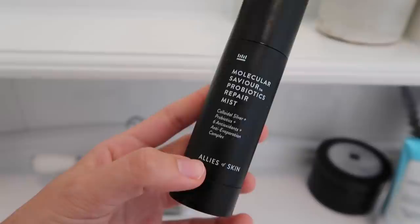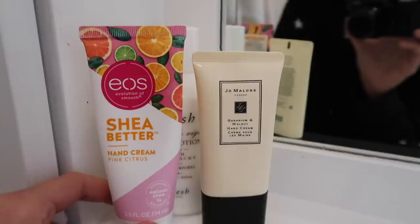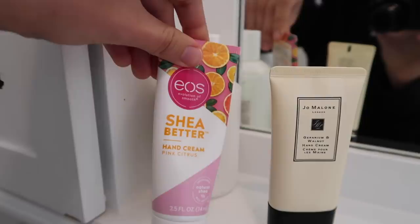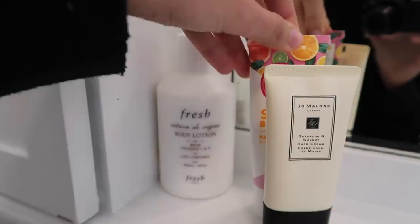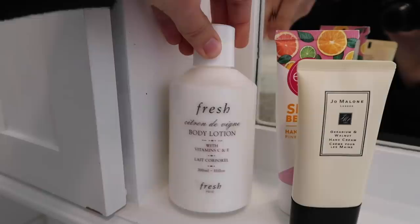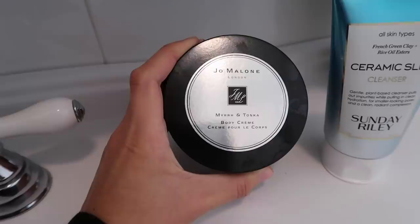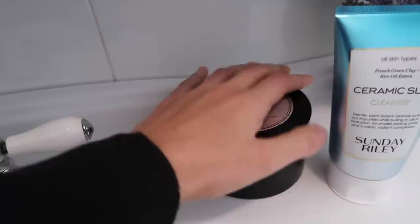It also smells really good, like rose and lavender, but mostly rose. Over here I have hand lotion and body lotion. This is my Jo Malone Geranium and Walnut Hand Cream, my Eos Shea Better Hand Cream in pink citrus — I love that scent — and then my Fresh Citron Divine Body Lotion. Down here I have a luxurious body cream: the Jo Malone Myrrh and Tonka Body Cream, which is my nighttime scent after I shower. It just makes me feel enveloped in luxury, especially for this time of year.